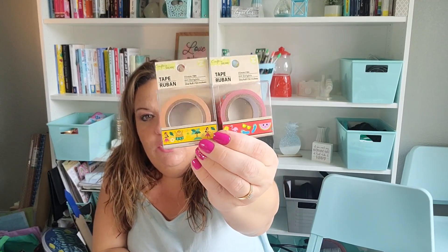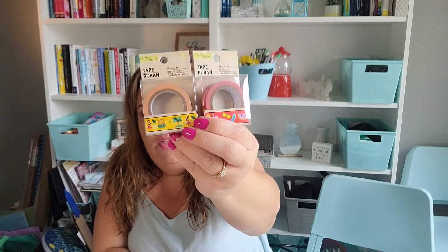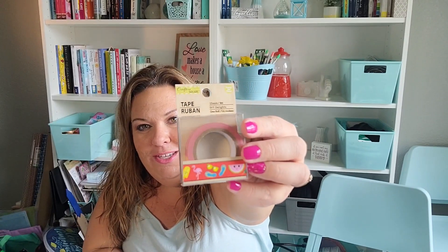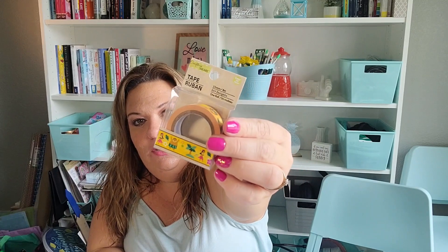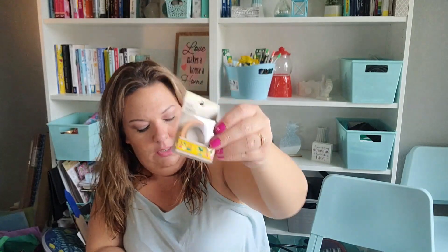I found some washi tape — I've been not finding these in my stores lately. Both rolls are very summer-related, and I know we're pushing past summer, but I thought they were really cute. One has flamingos, flip-flops, watermelons, and suns. The other has pineapples, a little hula girl, a Maui-looking dude, and palm leaves and flowers — like a little hula theme, which I think is adorable.